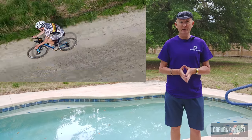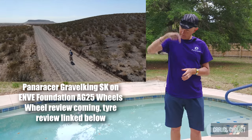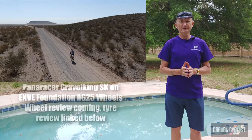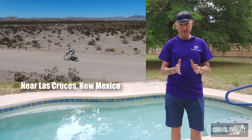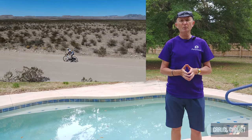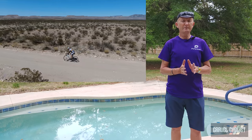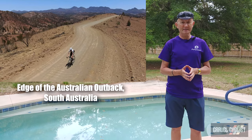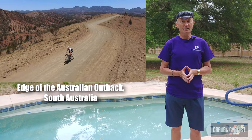I posted my reviews of the Gravel King SK and the Gravel King SS, both of which you can see linked in the description below. All of these tires feature the company's ZSG natural rubber compound, puncture protection breaker, and low rolling resistance casing.